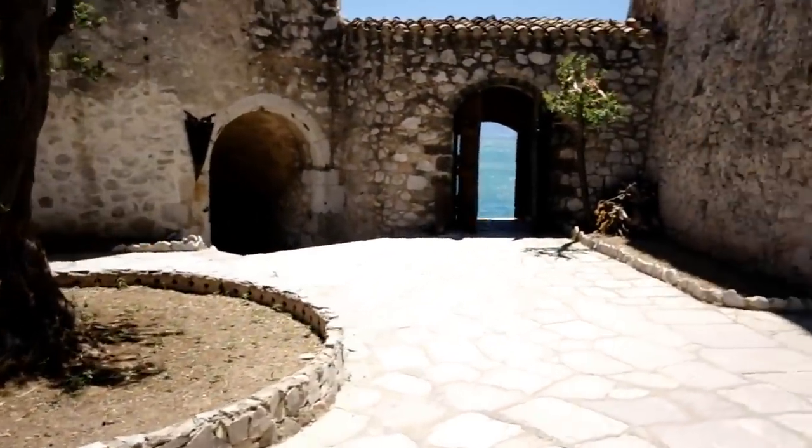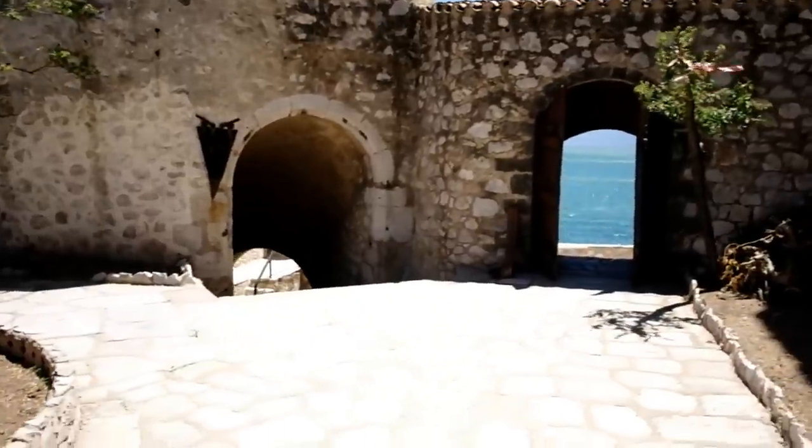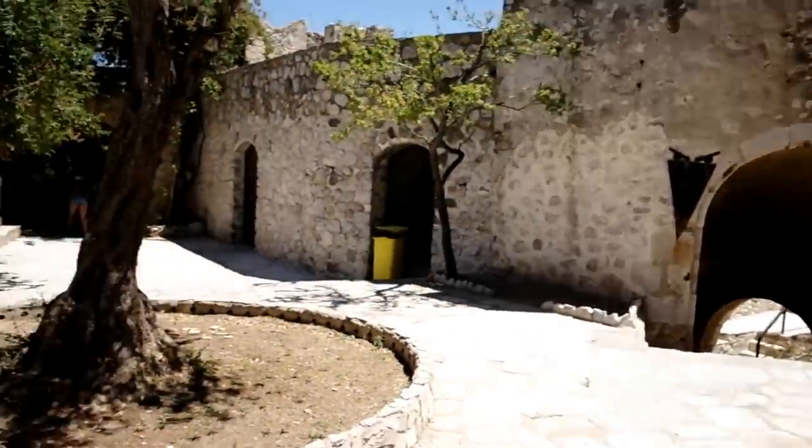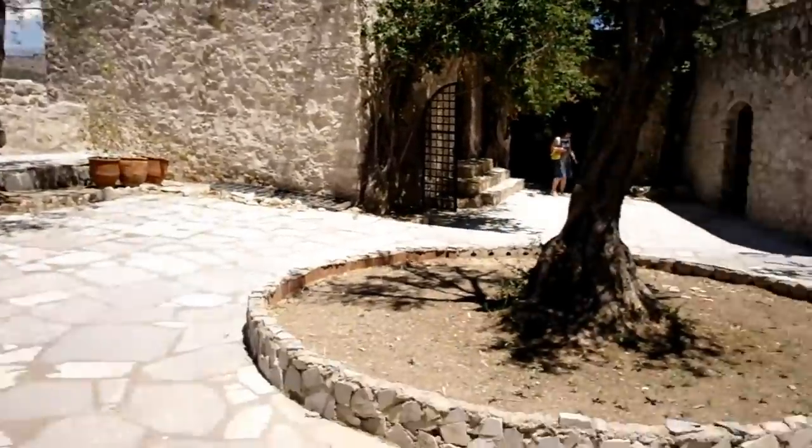How beautiful it is — this is my first time here. Absolutely spectacular, look at that. I don't think there's a way for me to describe to you how beautiful this place is, it is absolutely spectacular. And also, there's no way to describe how hot it is — it's almost 40 degrees Celsius. But thankfully there's a little breeze and it feels a little cooler.